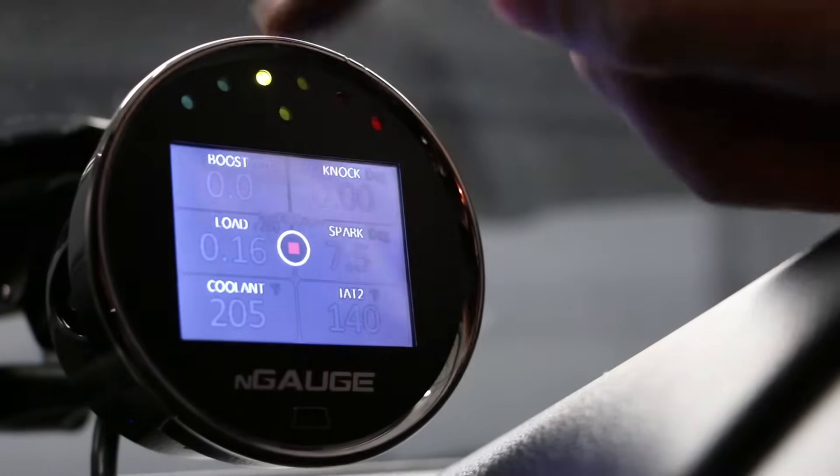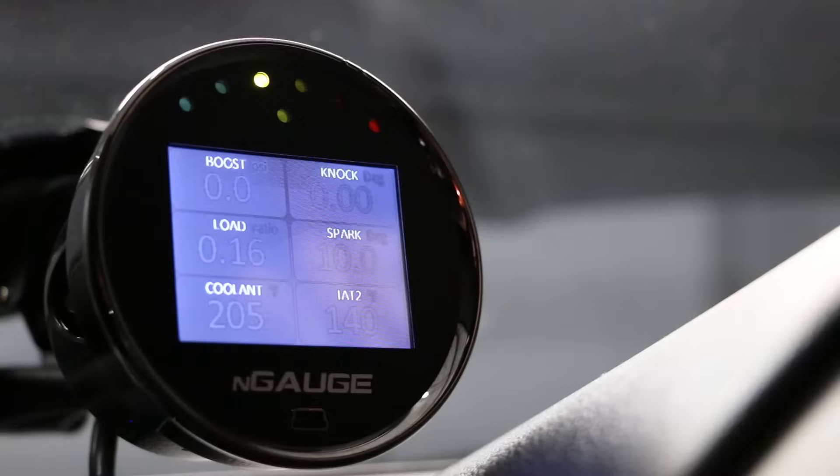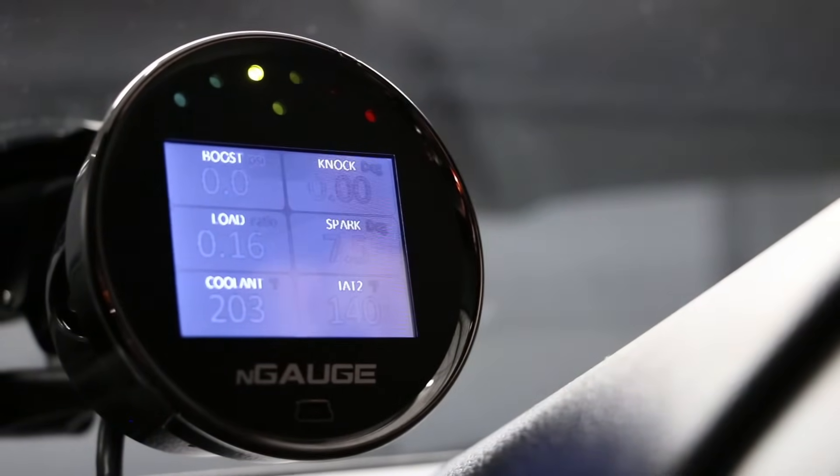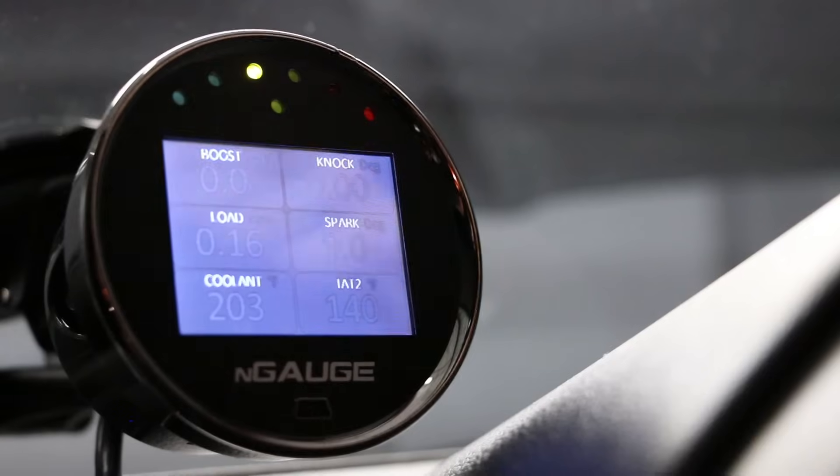After we completed our run, we simply tap the screen to stop the data log — it's that easy. That data log is now saved on the N gauge, and if we want to view it on the computer we can take the SD card out with us.